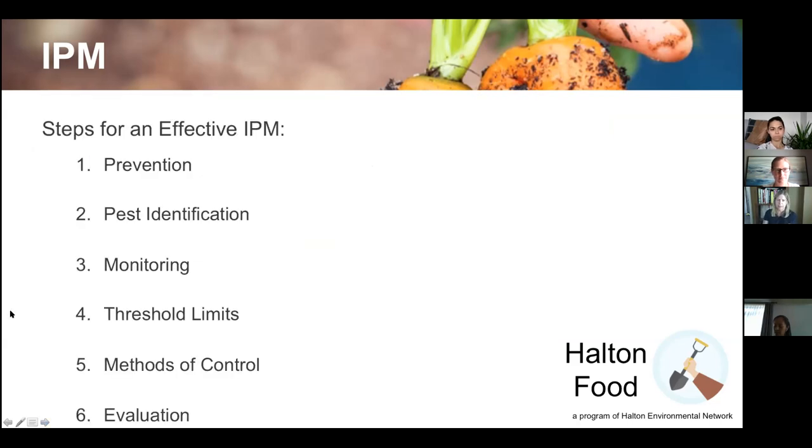To implement effective IPM, first you want to prevent problems in the first place. You need proper identification of pests, you need to monitor pest levels, and you need to know your threshold limit — how much damage are you willing to sustain? Are you okay losing 10% of your crops? A restaurant can't tolerate even one cockroach, but at home, 10 dandelions in the lawn is actually fine.